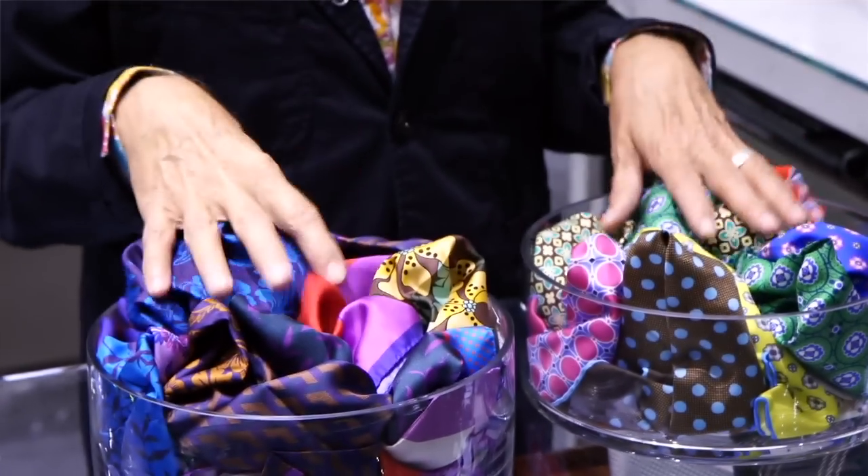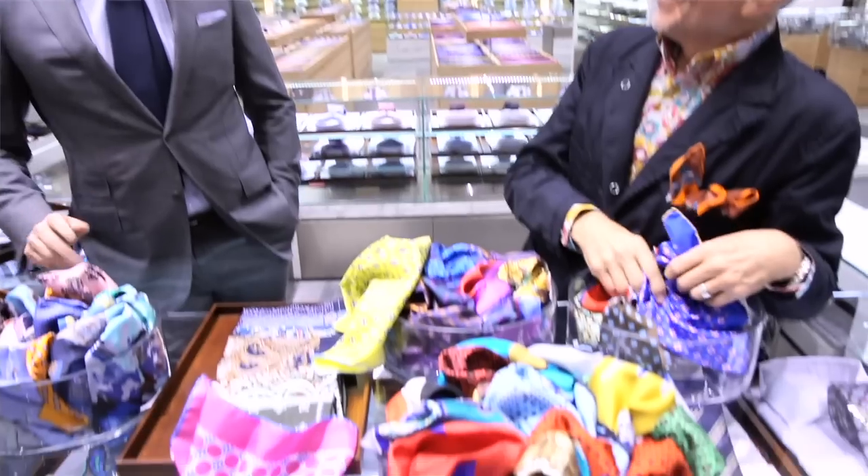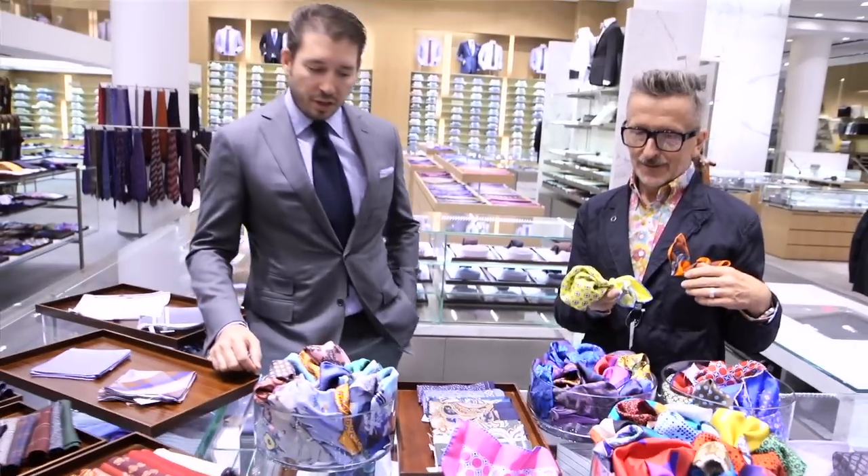Pocket squares are back, and here to elaborate and elucidate — the world's leading authority on pocket squares — John Totolas. Pocket squares are definitely one of those things where you can never have too many. Here at Barneys we have an obvious array of pocket squares.